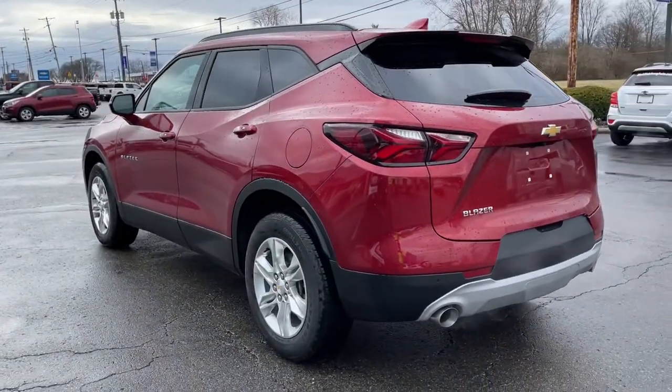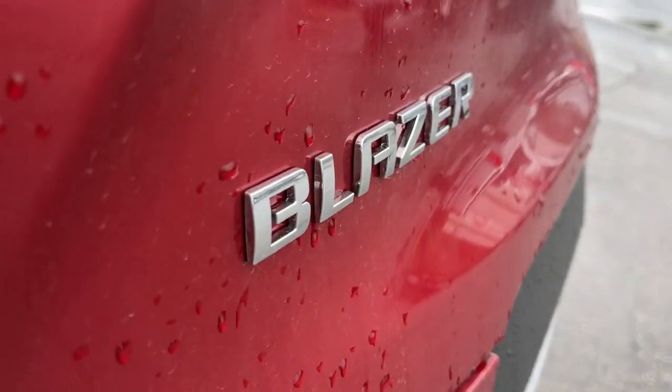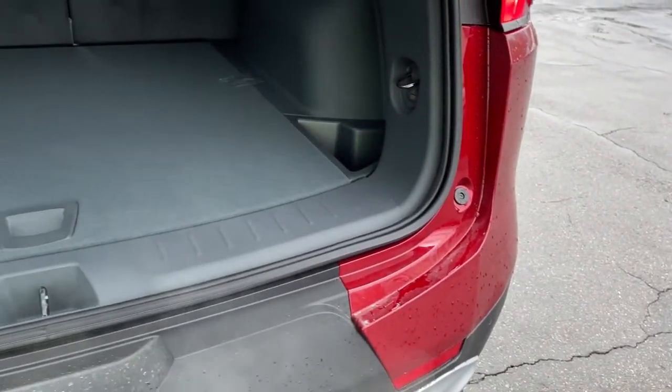These are just some of the great options this vehicle comes with: keyless entry, lane-keeping assist, backup camera, keyless start, heated mirrors, satellite radio.